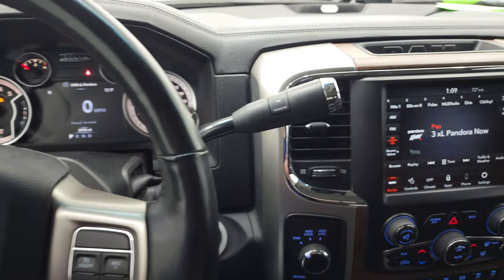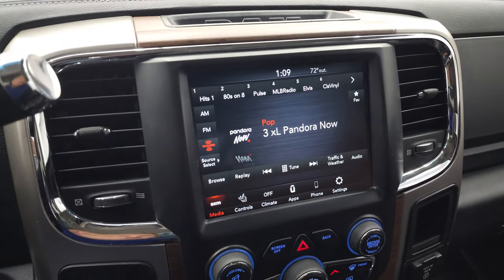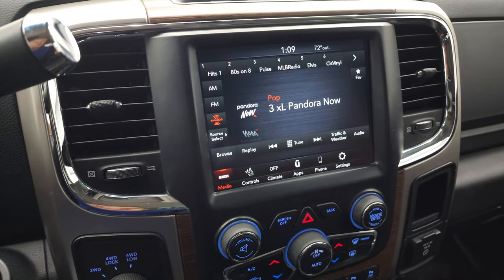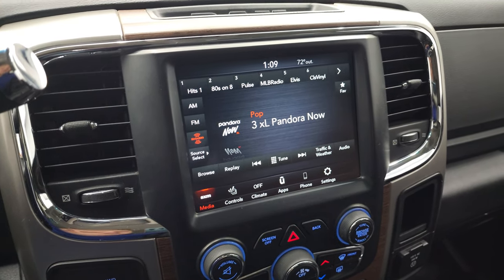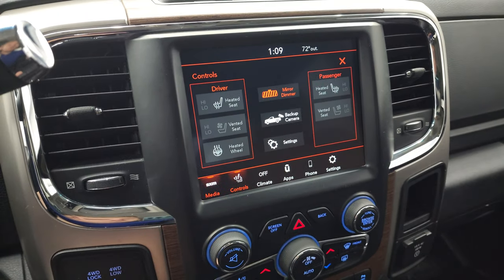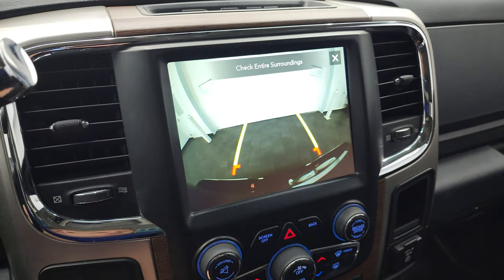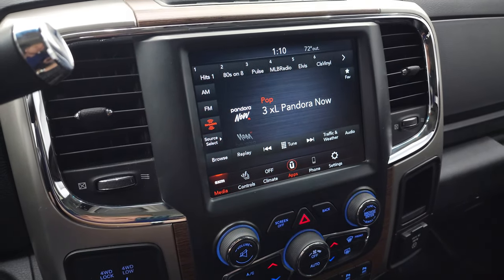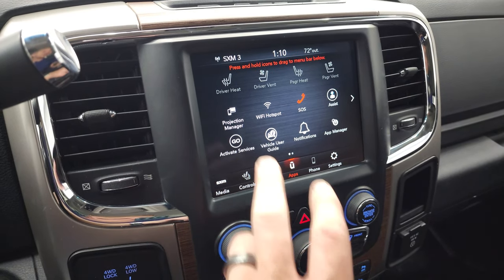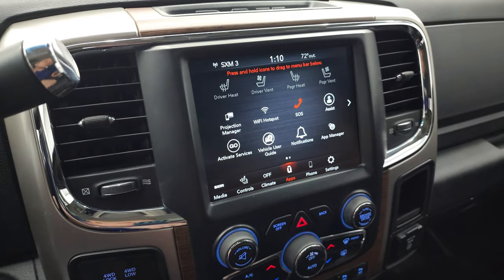It has the 6-speed 68RFE automatic transmission with the optional tap shift. You do get the 8.4 4C radio — it does have AM, FM, and Sirius XM radio capabilities. You do have heated and cooled seat buttons as well as your backup camera right here, and heated steering wheel buttons.